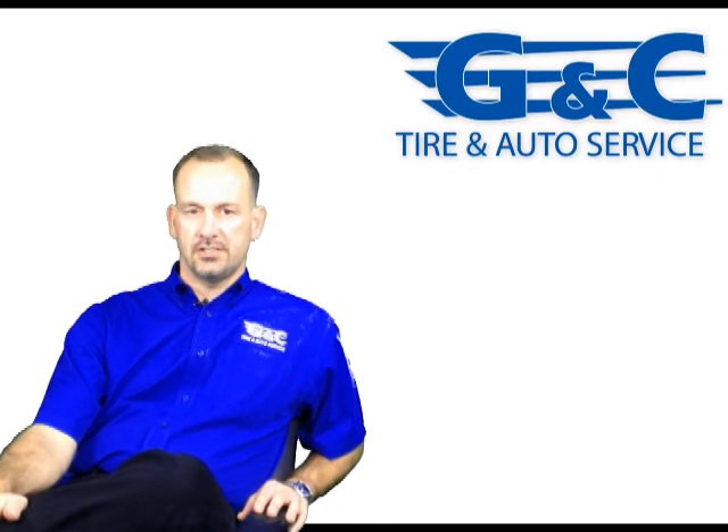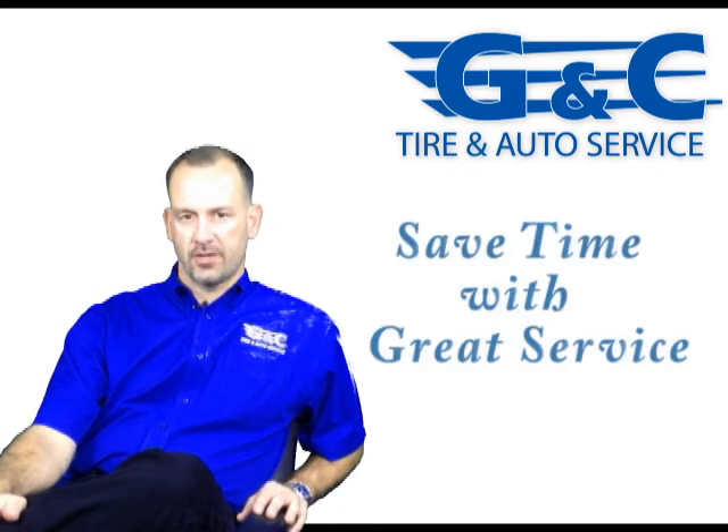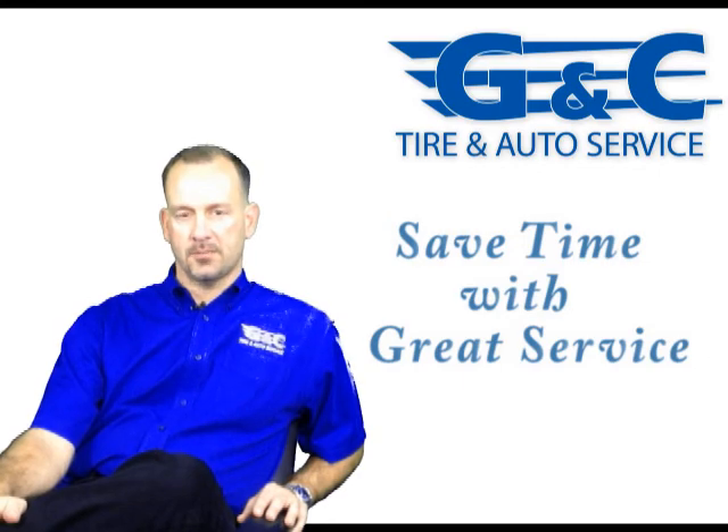So come see GNC Tyron Auto for your Virginia State Inspection or your Virginia Emissions Test. We take the pain out of the inspection process.